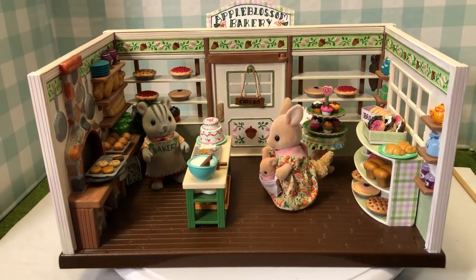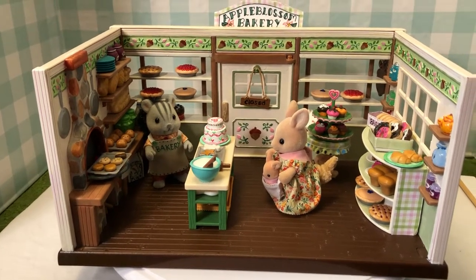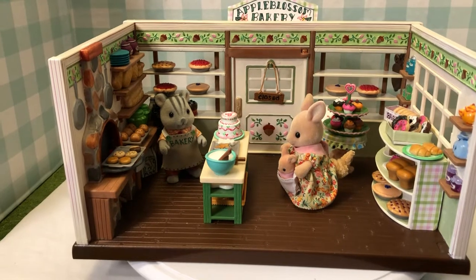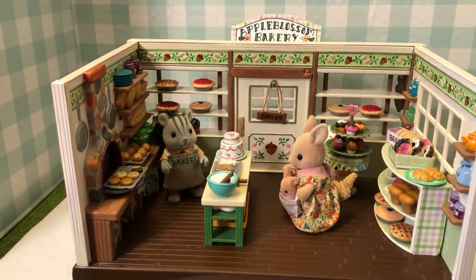Mrs. Kangaroo, as you see, is visiting the bakery with her baby. She wants to get some kind of special pie that she can put on her Thanksgiving table.